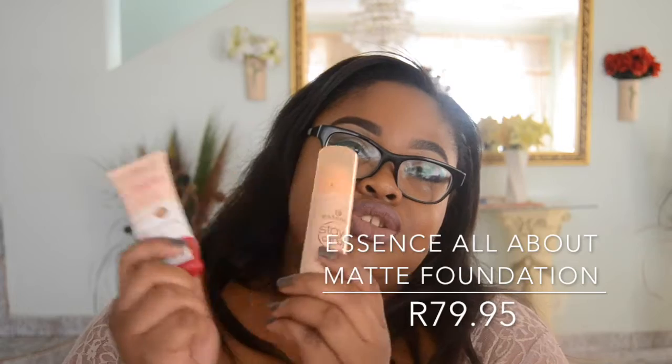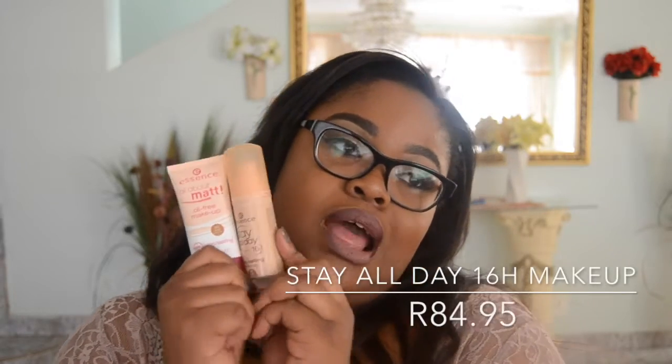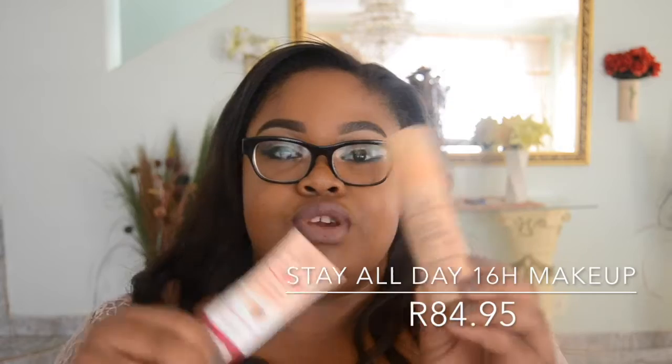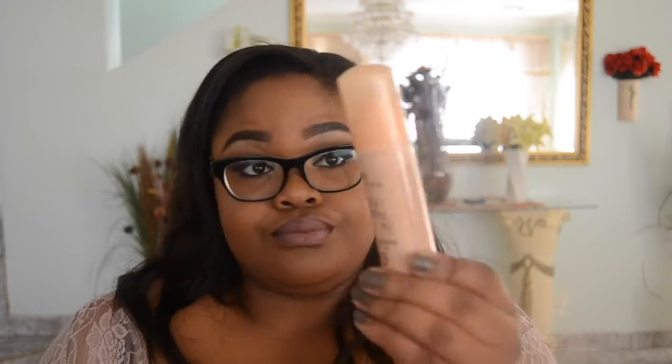The color range isn't the best — it's hard to find a match if you're not very dark or very pale — but you can correct with concealer. These are very affordable and great to have. You can pick one according to your skin type: one is a 16-hour all-day formula. All three Essence ones are under a hundred rand, and the Maybelline one is probably around 120. Prices will be listed below and on screen.